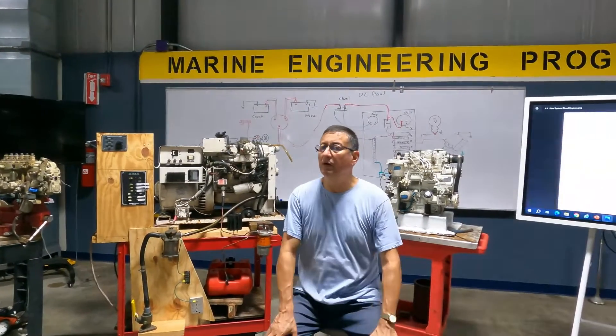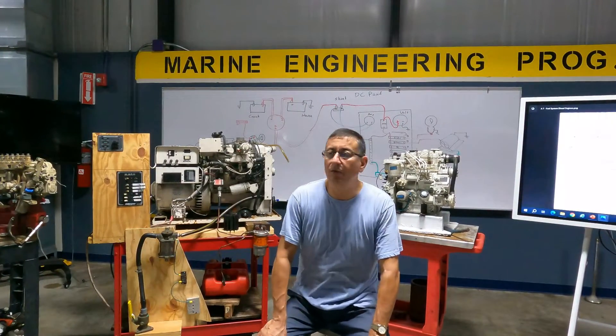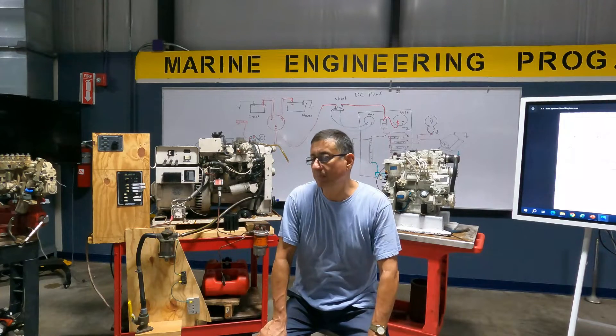Good morning guys, welcome. Today we are going to start with another fascinating chapter: the fuel system.